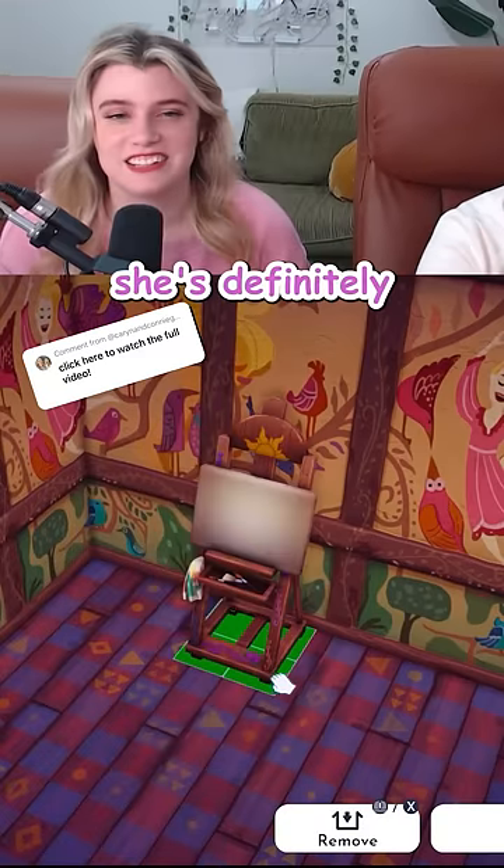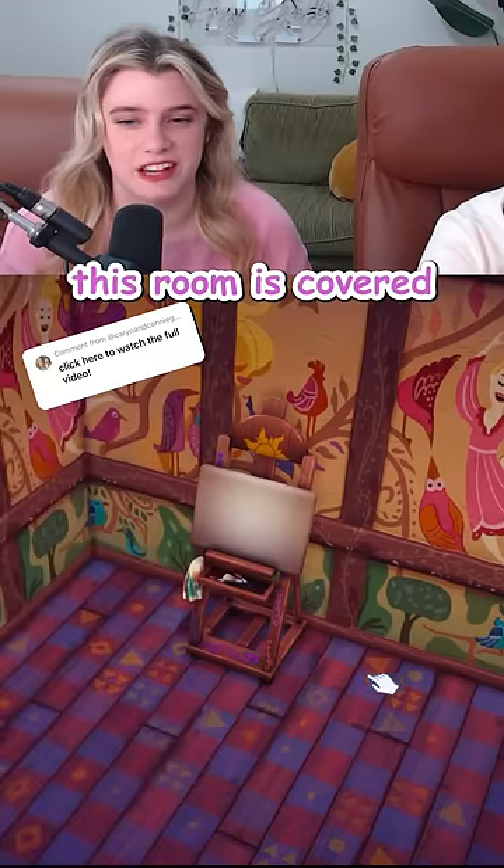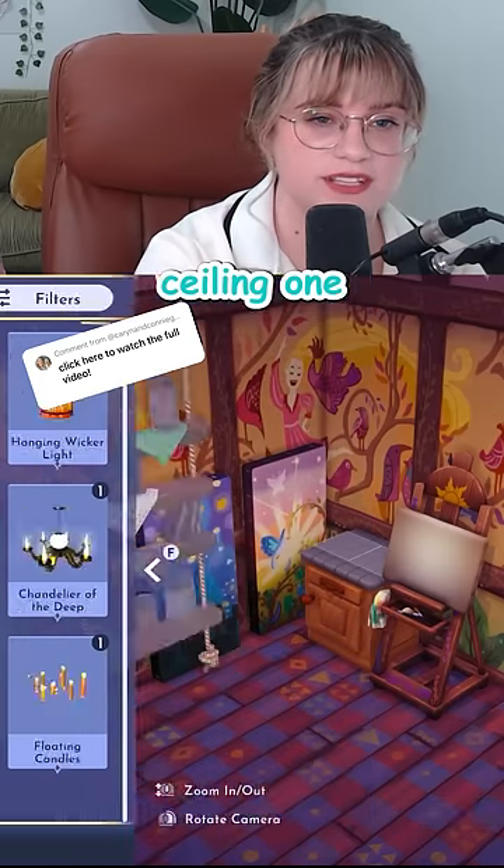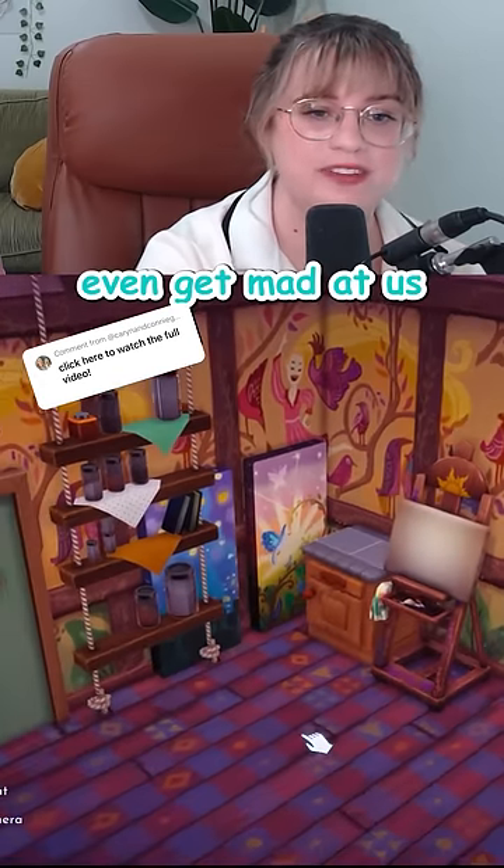It needs a painting corner. She's definitely had to move on to canvases — this room is covered. We can add in some freshly done paintings too. Since that's technically a wall piece, we can use this ceiling one in front of it and the game won't even get mad at us.